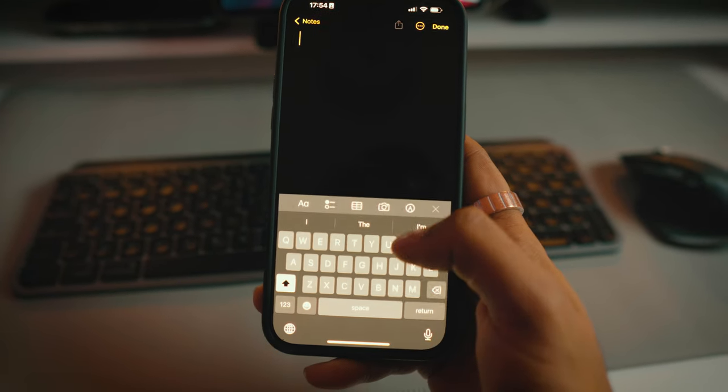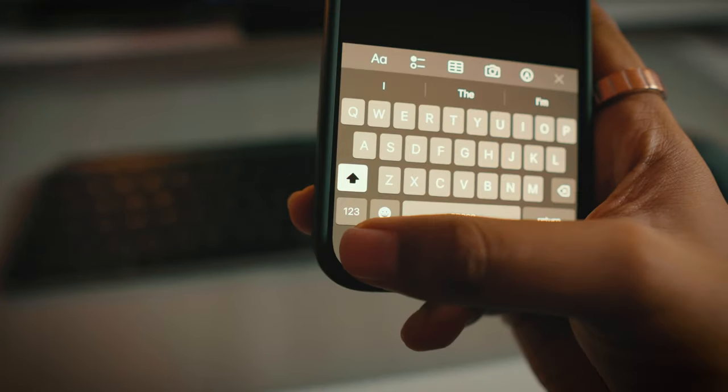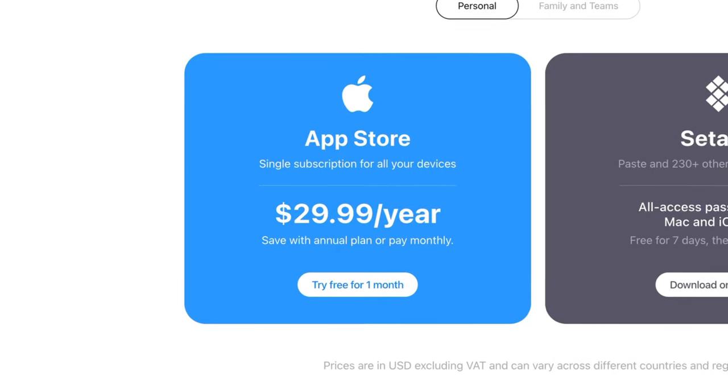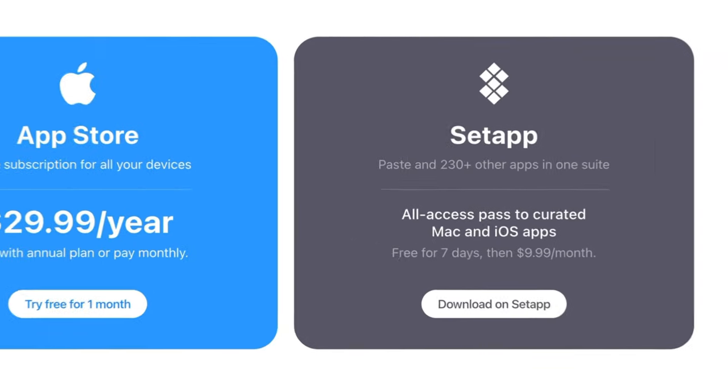The one thing that sets Paste apart and is one of the main reasons I use it is the ability to sync your clipboard across your devices. Anything I've copied on my Mac I can access directly on my iPhone or iPad — and honestly this was a game changer for me. Paste starts at $29.99 for the year but again it's one of the apps included in Setapp. You can already see how useful Setapp is and how much it can save you.